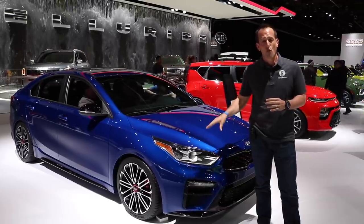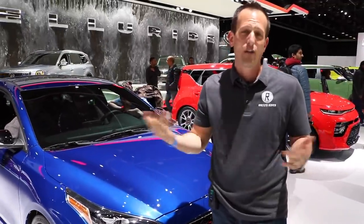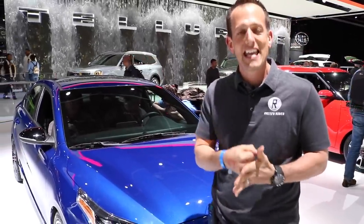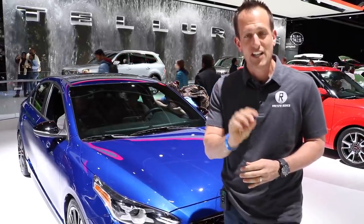With this Kia Forte GT, you're going to get a little bit of extra sporty feel, because what they did in the 2020, they ripped out that 2-liter that only had 147 horsepower, and underneath this hood is an all-new 1.6-liter turbocharged engine putting out 201 horsepower.